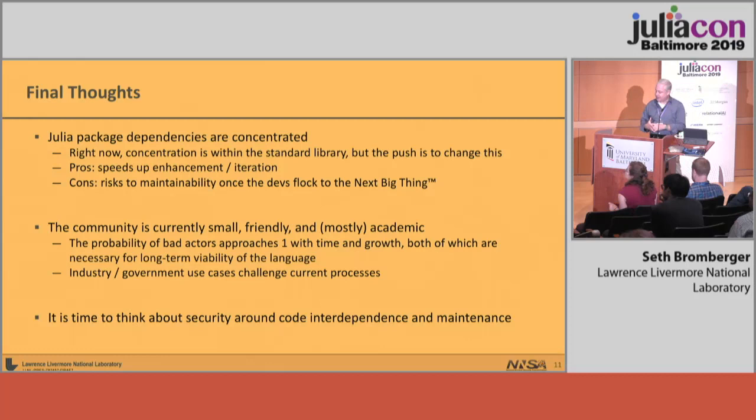Final thoughts: Julia package dependencies are concentrated — the top three represent anywhere between 85% and 90% of the ecosystem. The community right now is small, friendly, and mostly academic, which is awesome. But Julia is going to grow outside of academia into nontraditional environments, and we need to keep that in mind as we move forward. The move to industry and government use will challenge our current processes. It's really time to start thinking about security around this code interdependence — we don't want a set of events similar to what happened to the Node ecosystem to happen in Julia. There is a Slack channel called Package-Trust; it hasn't seen much activity, but hopefully as a result of this talk we'll see more. Thank you very much.